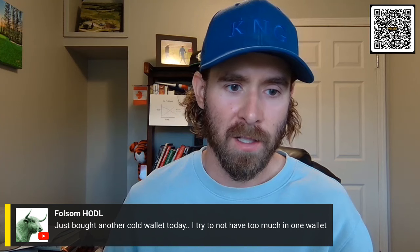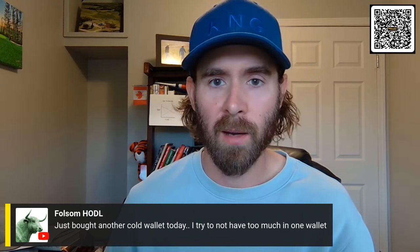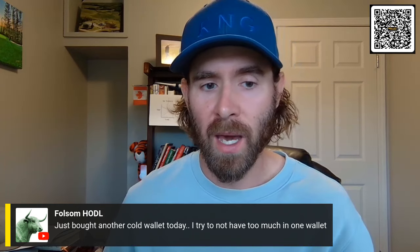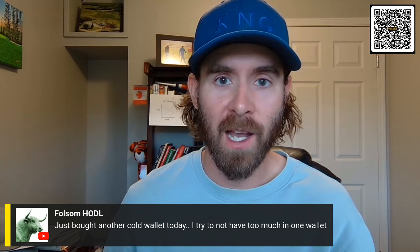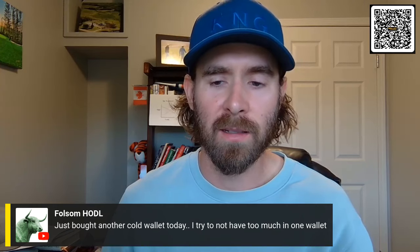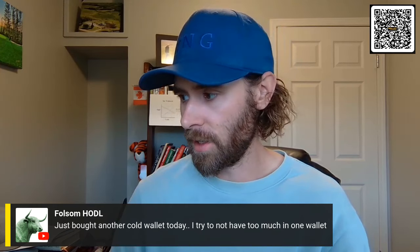These are the kind of things where I would add value to people who are newer to Bitcoin, because that stuff's very important. Imagine somebody broke into your house and you had a decoy wallet set up — they drained your wallet, which they thought was your whole stack of Bitcoin. But little do they know you had 95% hidden behind this passphrase, this decoy wallet. All things to consider here.